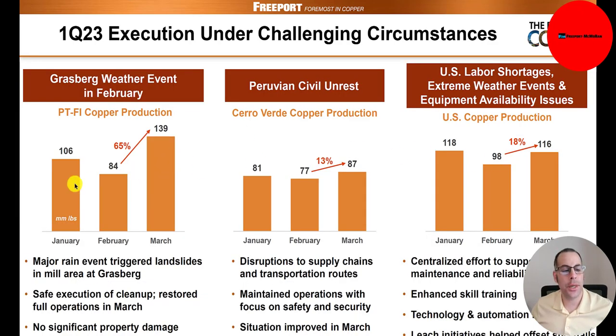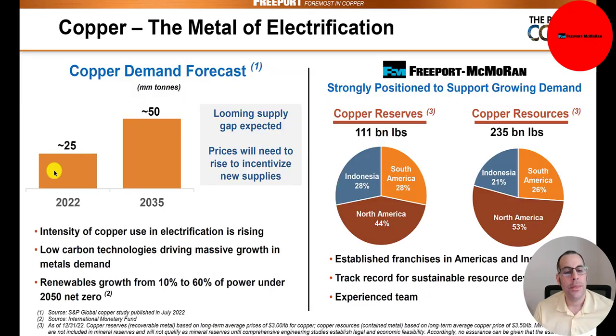Here's their monthly copper production. March was their best month in Grasberg, their biggest location. Cerro Verde is up 13% from the prior month to 87 million pounds. US copper is up 18% to 116 million pounds, though it was higher in January at 118 million pounds due to labor shortages, extreme weather events, and equipment issues. The demand for copper in 2022 is 25 million tons and it's supposed to double by 2035 — if that happens, this company will benefit a lot, driven by renewables.